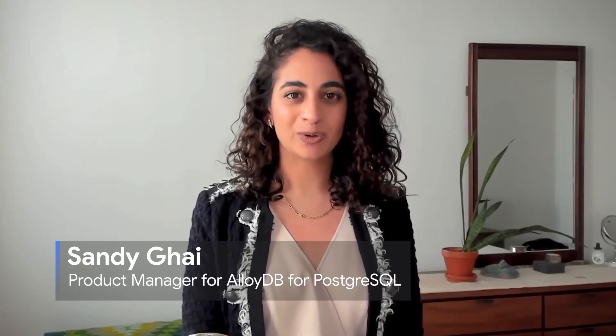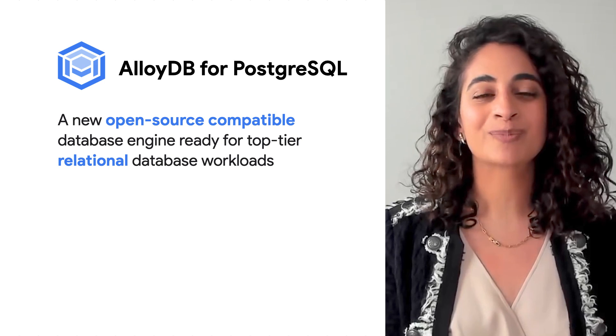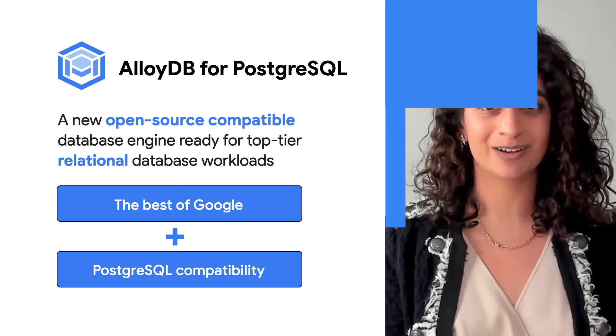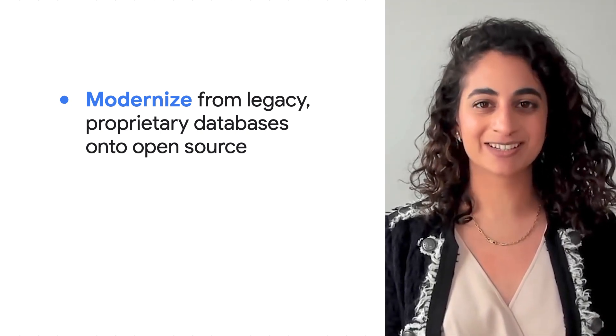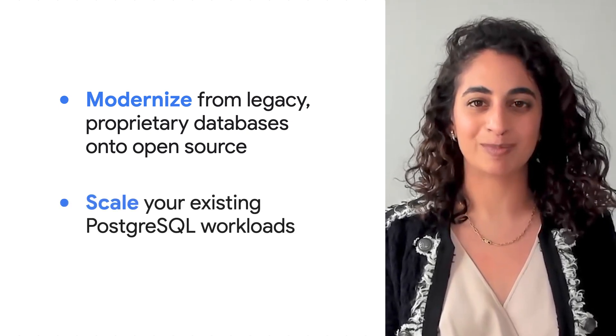Hi, I'm Sandy Guy, product manager for AlloyDB for Postgres. AlloyDB for Postgres combines the best of Google Cloud with one of the most loved open source engines, Postgres, to meet the needs of top tier relational database workloads. It's a great choice for customers looking to modernize from their legacy proprietary databases and for existing Postgres users looking to scale with no application changes.